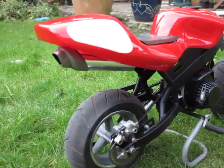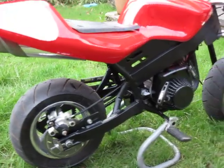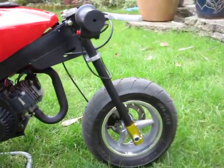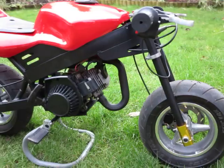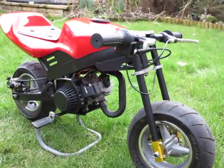I cut off the brackets for the rear hugger and, as you can see, for the mudguard as well. I wanted to go for that real Street Fighter look, so I decided to take those off. I also painted the forks black because they were all pitted.